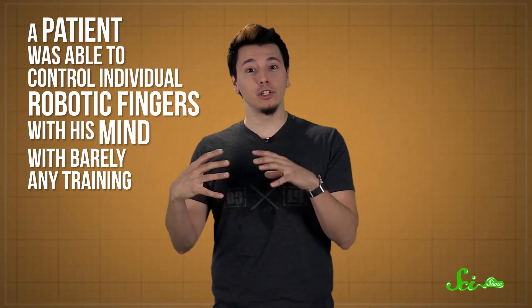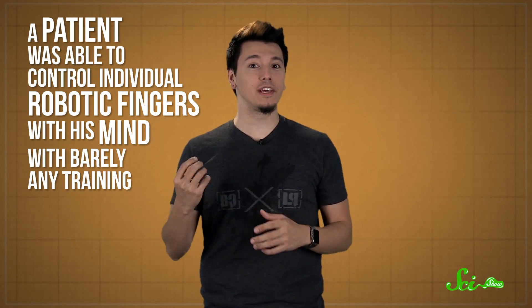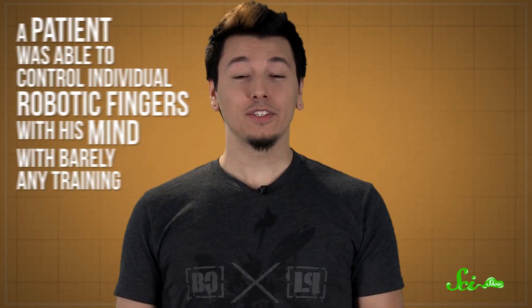We've talked before about things like human enhancement and wearable technologies, but in the field of medical prosthetics, things are changing fast. There's a lot of work being done to make prosthetic limbs exactly like the ones they replace. And this month, scientists reported that for the first time, a patient was able to control individual robotic fingers with his mind with barely any training.